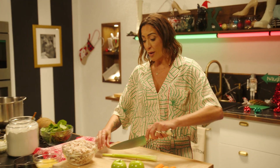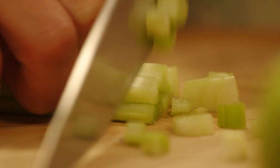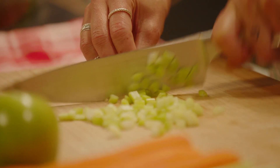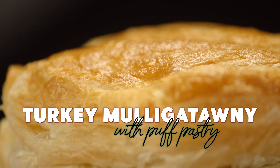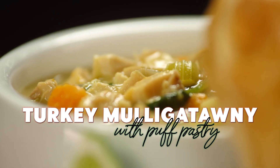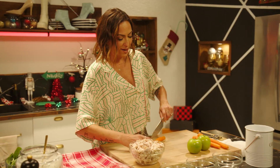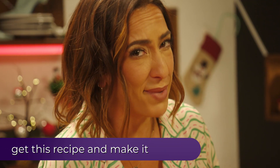If I have one more bowl of turkey tetrazzini, I'm going to be all gobble, gobble, gobble. Here's a way to spice it up: turkey mulligatawny soup. Sometimes I only roast a bird so I can have leftovers to make this soup.